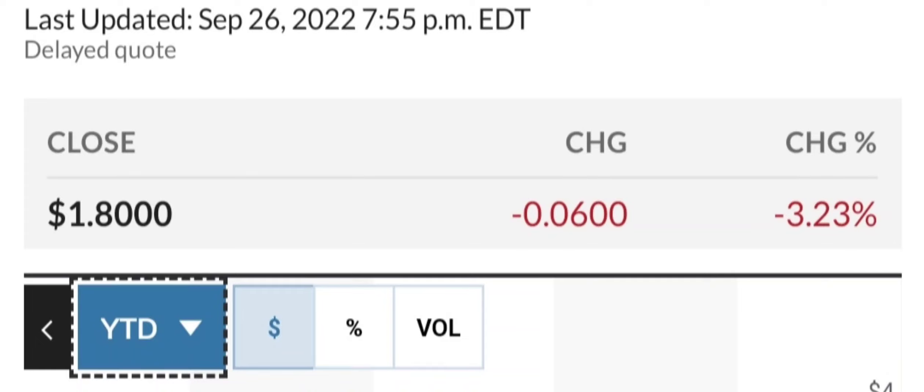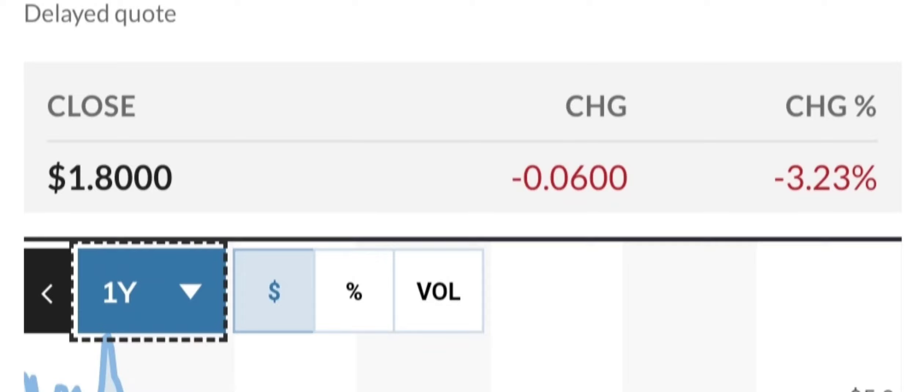Let's look at some of the fundamentals specific to this company. The company's current market capitalization is $1 billion. Last year when I reviewed this company, it was $1.92 billion. The projected 2022 revenue should total around $26.4 million with a negative $126 million in earnings.